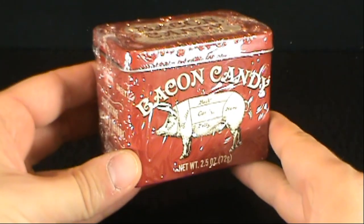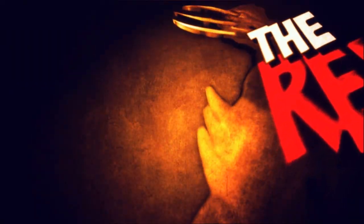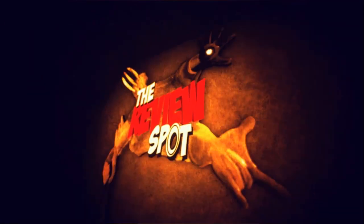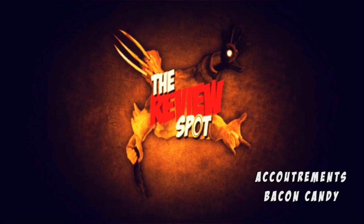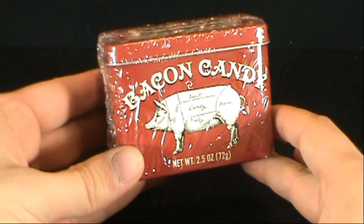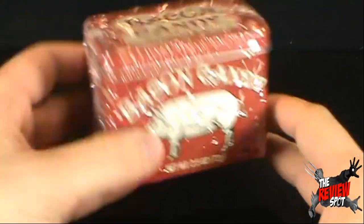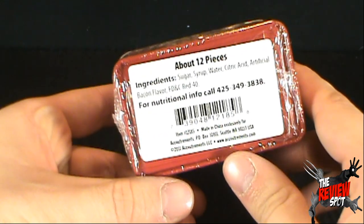On today's random spot, we'll be having a look at the bacon candy. Individually wrapped, as indicated at the top of the package here, it comes in what looks to be a metal container. This also comes to us from Accoutrements.